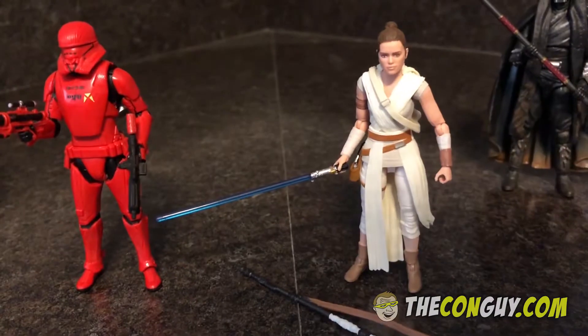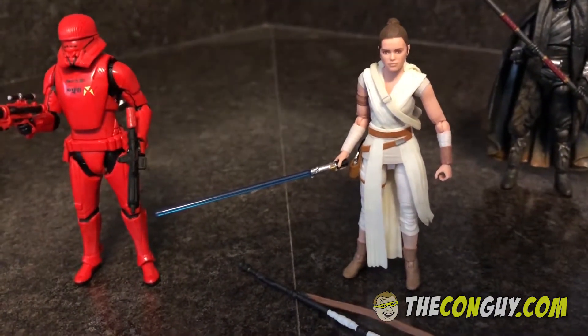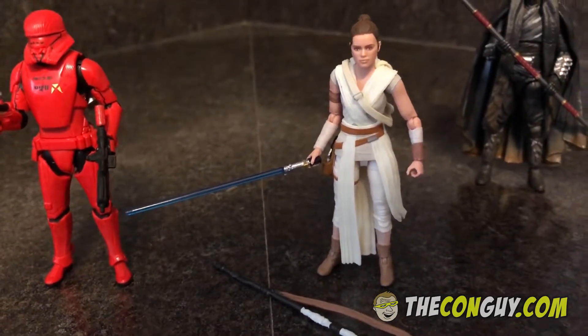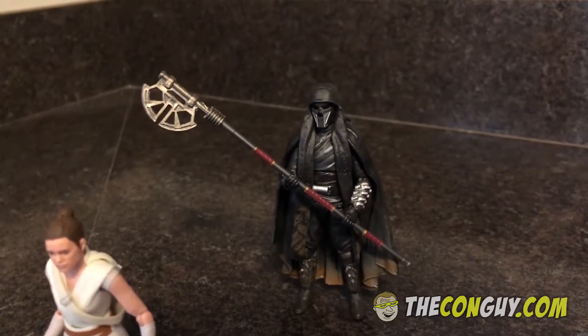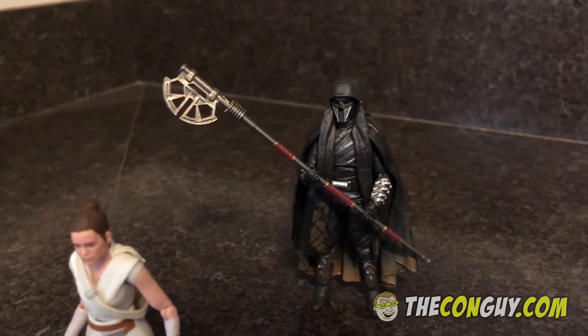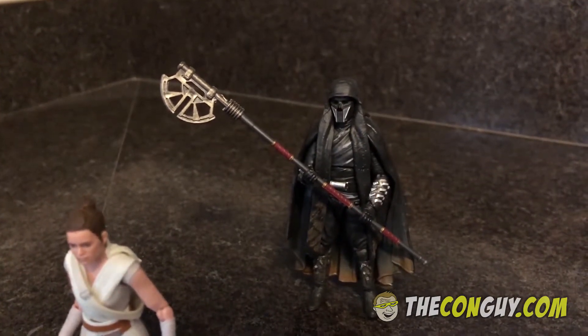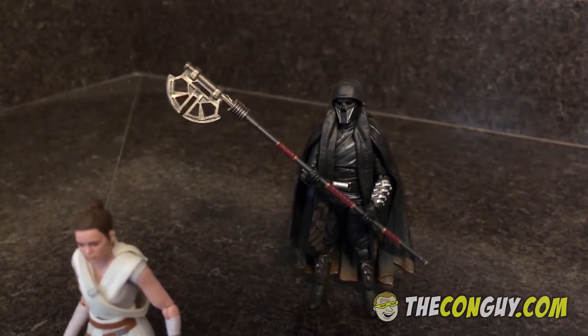We've got the new Rey, which is a really nice likeness and a big upgrade from the previous Reys we have, in her new gear from the movie. Back there we've got the Knight of Ren, which is one of Kylo Ren's cohorts. There are a couple other ones, but this is the only one they've released so far. No specific name for the character — just Knight of Ren.